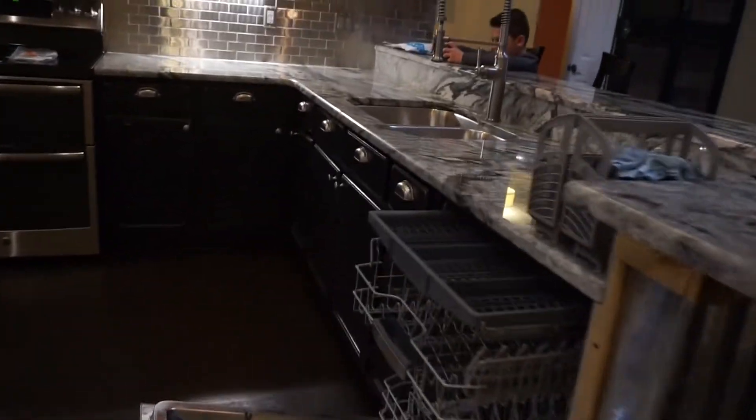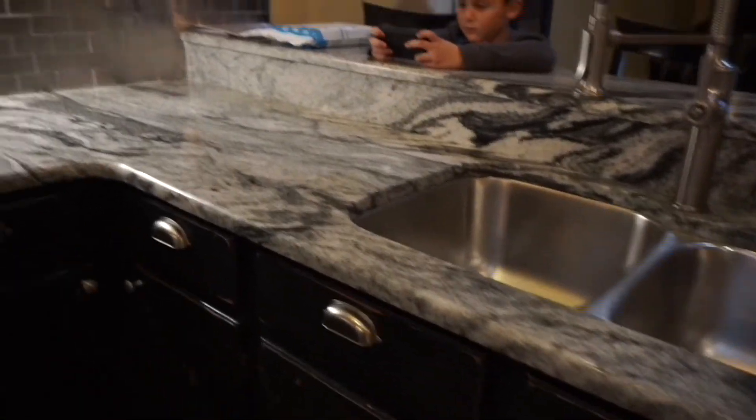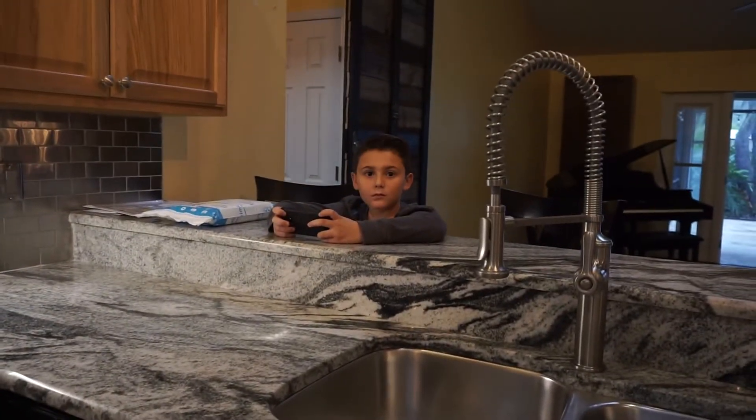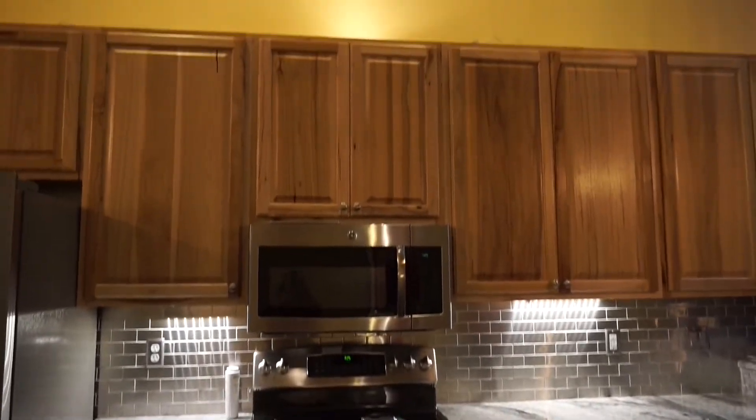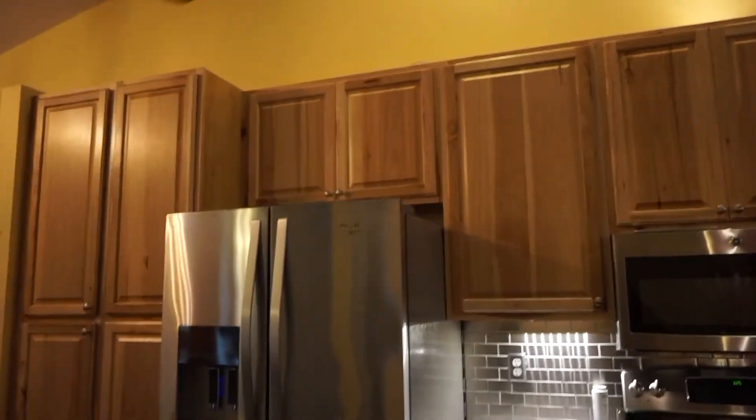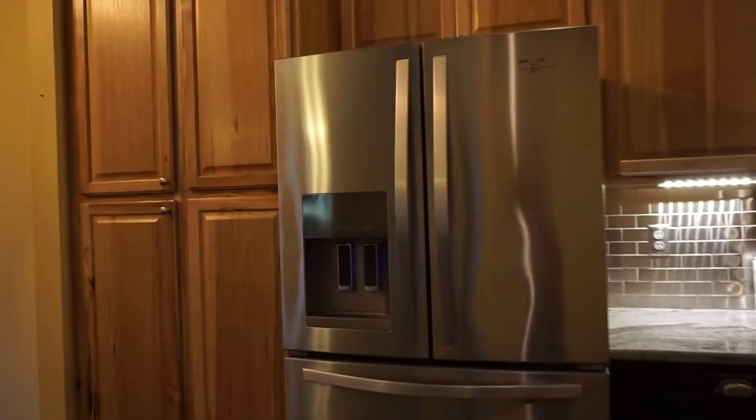So here is the kitchen. We have cabinets — we are definitely going to paint the bottom cabinets. We're going to put an island right in this spot here. And here's our little pantry. They all kind of look like that standard style, but nice.